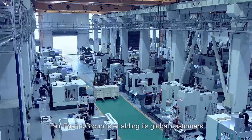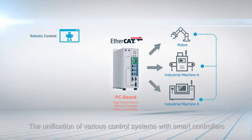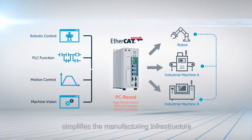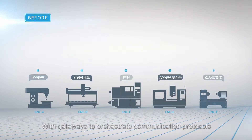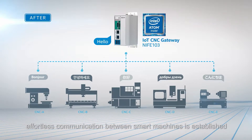Fairfriend Group is enabling its global customers to optimize their production lines. The unification of various control systems with smart controllers simplifies the manufacturing infrastructure. With gateways to orchestrate communication protocols, effortless communication between smart machines is established.